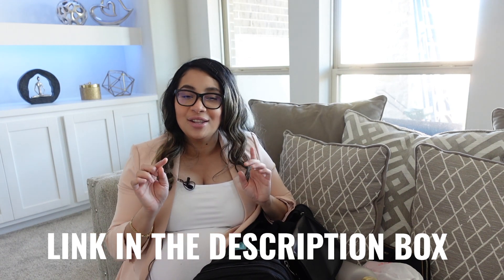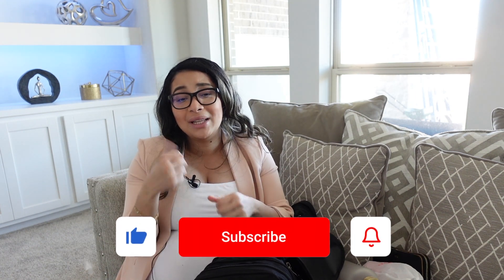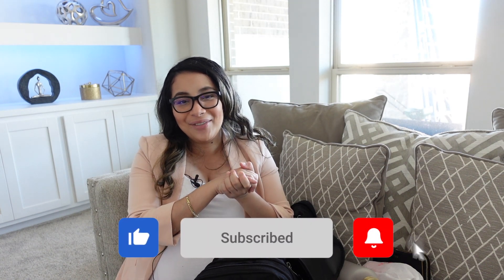All products I mentioned will be linked in the description box down below. My hospital bag is ready and I am so ready! What are your hospital bag must-haves? Share them with us in the comments below. If you found this video helpful, please don't forget to give it a thumbs up and subscribe for more videos on motherhood.